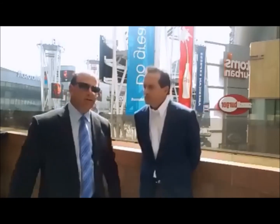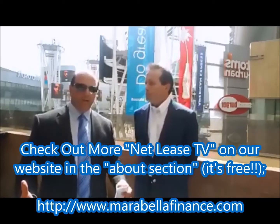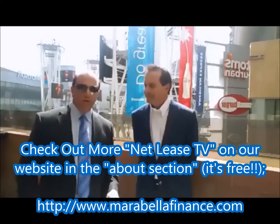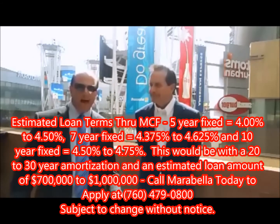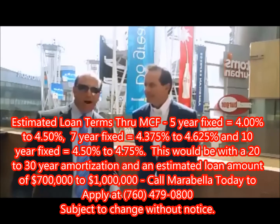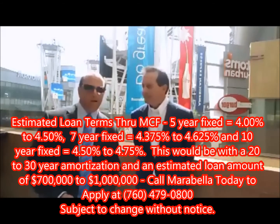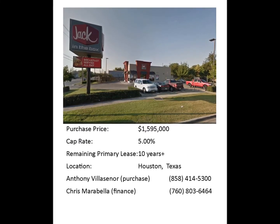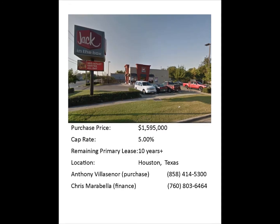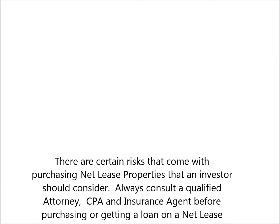We're going to be setting up a lot of different debt options for Tony, so when you call him you'll have our debt options. If you want to explore your financing options, give me a ring at 760-479-0800. You can also see more of these video feeds on our NetLease TV at www.marabellafinance.com. Chris Marabella and Tony Villasenor here at LA Live — thanks again.